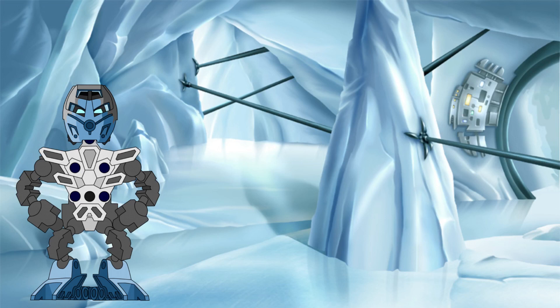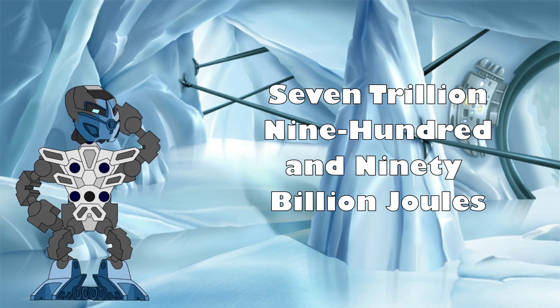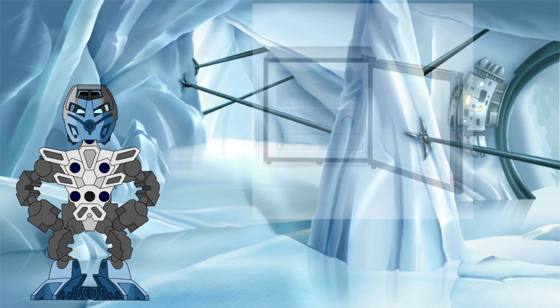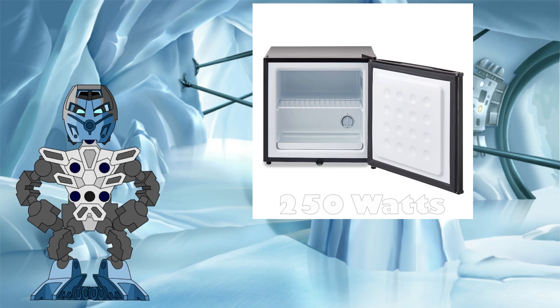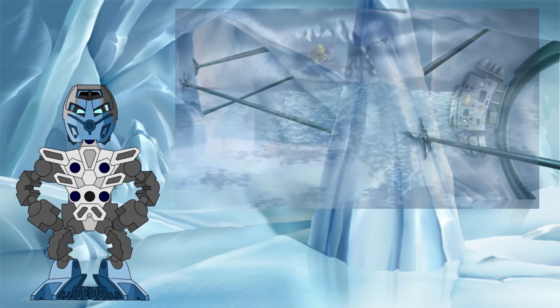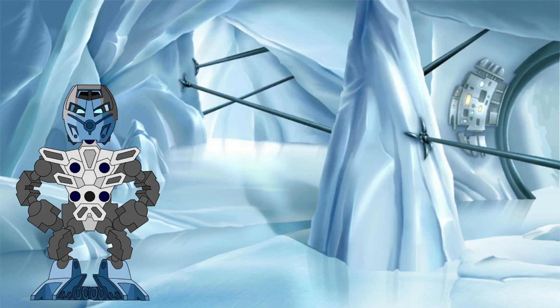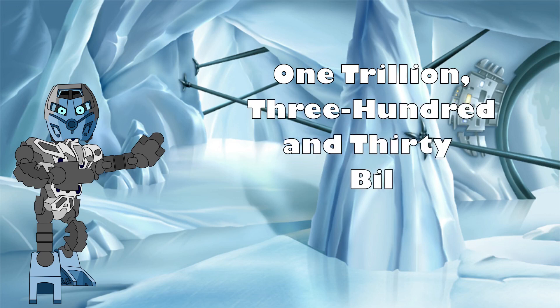Plugging in the numbers, we get a total of around 7 trillion 990 billion joules of heat that Kopaka would need to remove from the lake in order to freeze it solid. Now that number is fairly meaningless on its own, so let's put that into context. Your average domestic freezer usually tops out at about 250 watts of power usage. A watt is defined as being one joule of energy being used per second. Reviewing the scene from Mask of Light, it takes Kopaka 6 seconds on screen to completely freeze the lake. So let's use that to convert our energy in joules into watts so that we can make a comparison. 7 trillion 990 billion joules divided by 6 seconds gives us 1 trillion 330 billion watts.